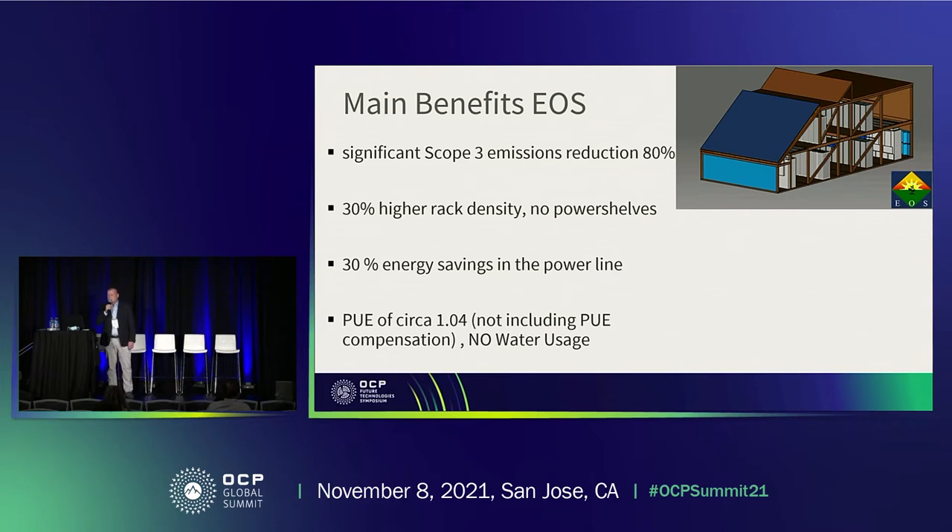Another benefit is that you can reduce scope 3 emissions. You also have a higher rack density because you don't need the power supply units or power shelves anymore. And you have energy savings within the power line due to the reduced electrical losses.